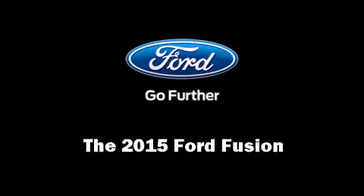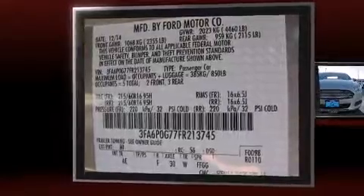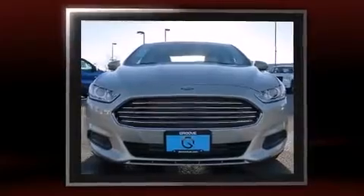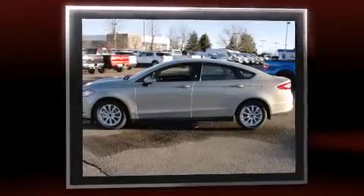The 2015 Ford Fusion. This four-door, five-passenger sedan is ready to drive off the showroom floor. It features an automatic transmission, front-wheel drive, and a 2.5-liter four-cylinder engine.